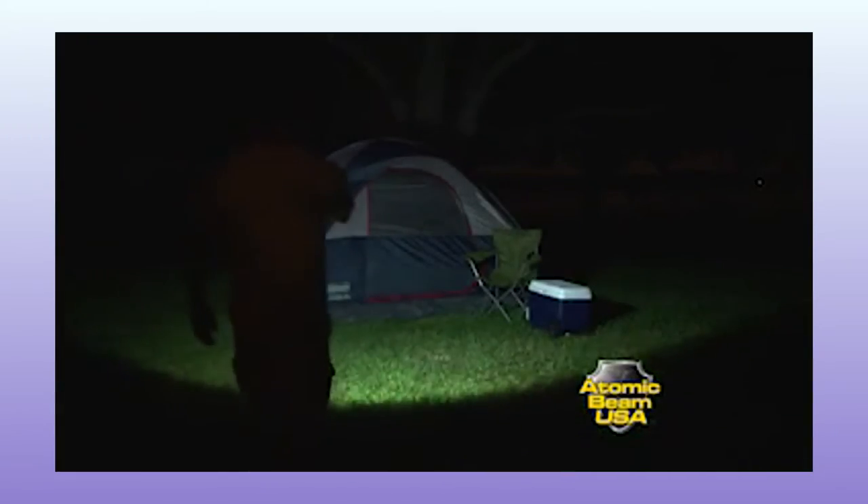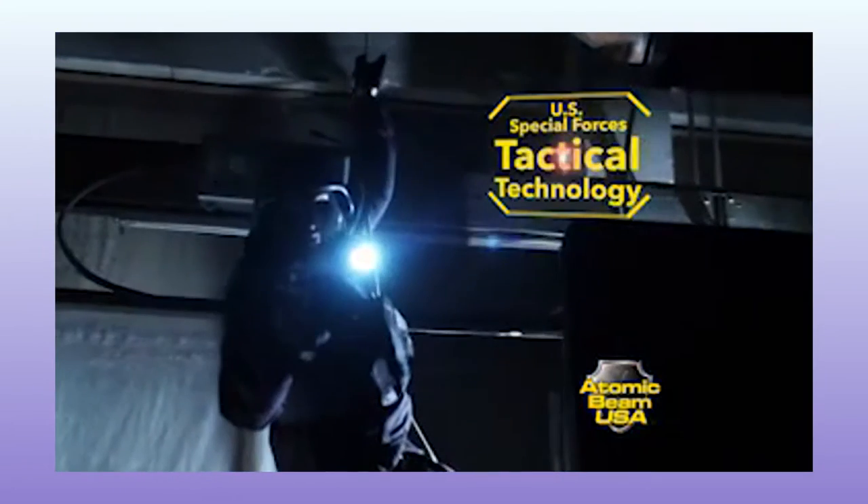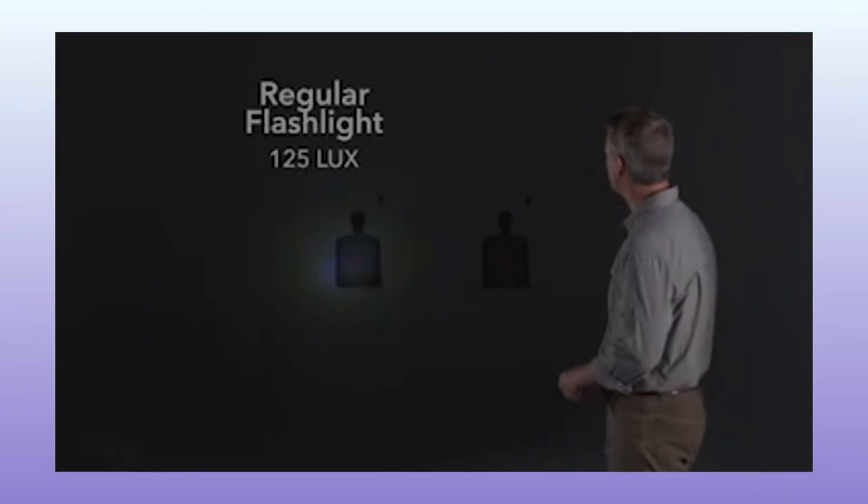It gets worse. Hi, I'm Hunter Ellis and this is Atomic Beam USA. Like, who's the guy kidding? He's walking up and he's like, hi, I'm Hunter Ellis, this is the atomic flashlight. The ultra bright tough-grade flashlight that features tactical technology used by US Special Forces. This flashlight has a feeble 125 lux output. I really like that they use the good wording for this.